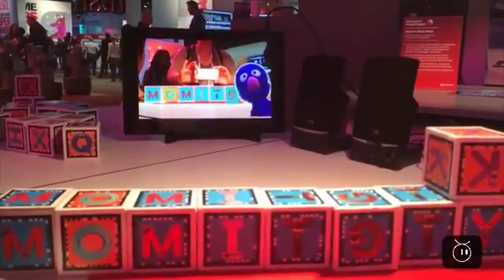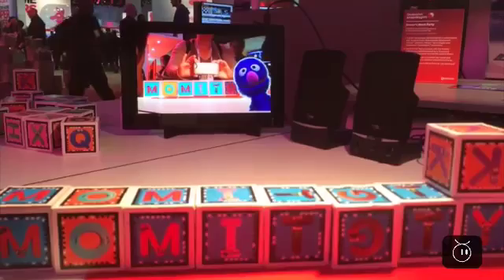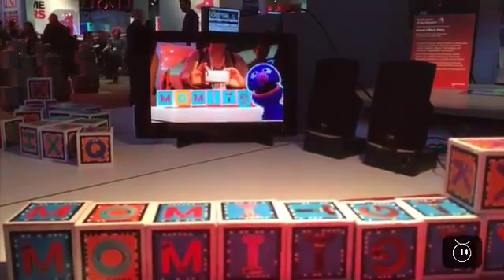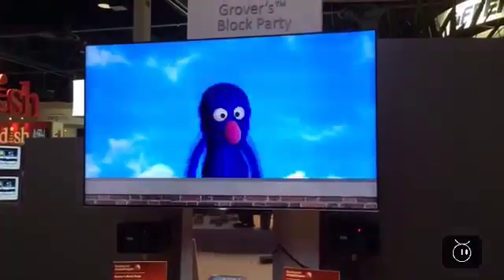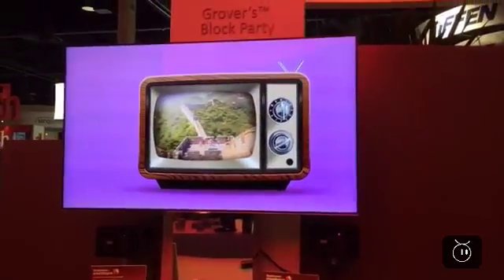You'll see that Grover just came to see what we're doing and he's encouraging us. Unfortunately the show floor is a little loud, but Grover is coming to check out the wonderful wall that we've built. He's left the main screen and popped back up.